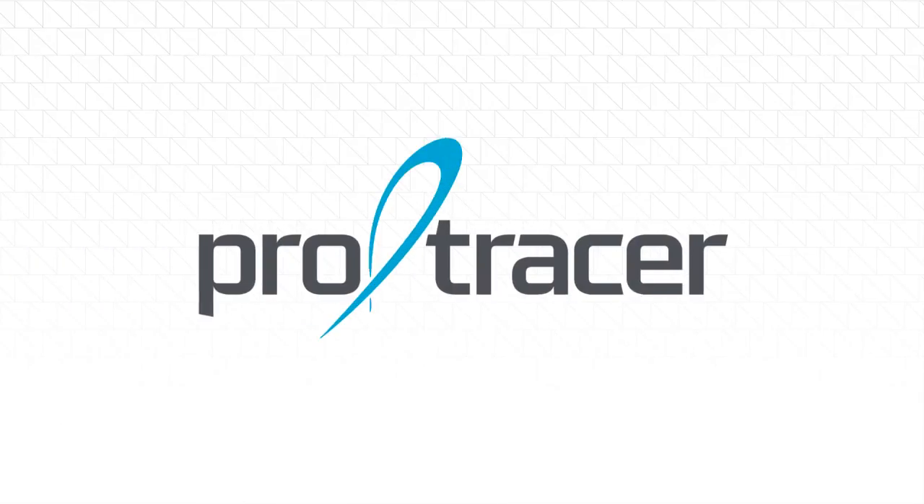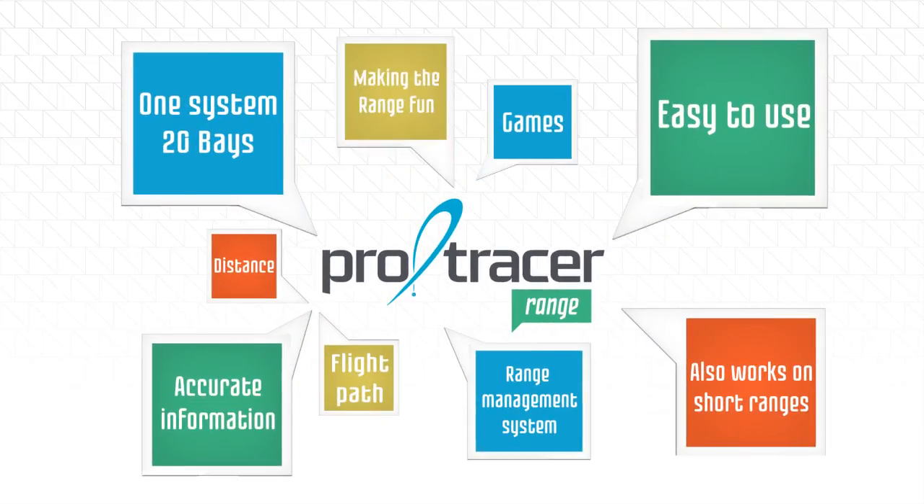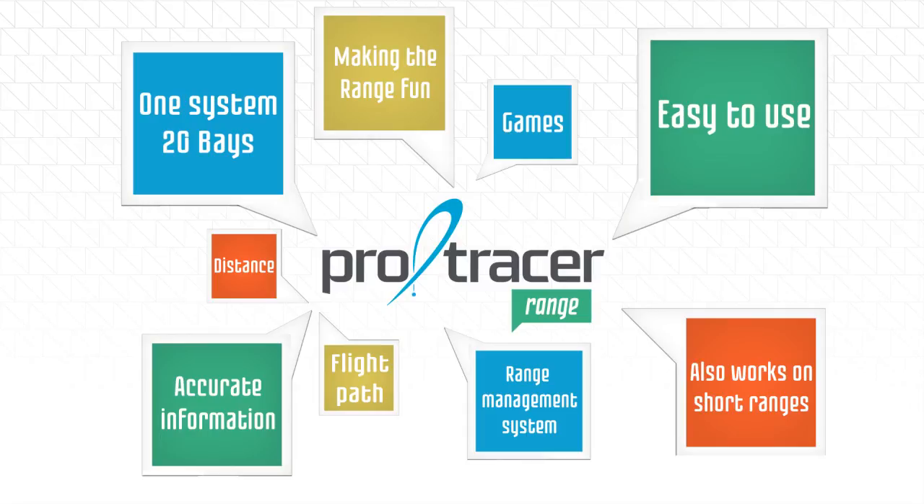Our mission at Pro Tracer is to help golfers around the world enjoy golf even more. Pro Tracer Range is designed to fulfill that mission and presents range owners an opportunity to offer their customers an engaging golf experience. Pro Tracer Range will help turn your facility into a place that your clients simply don't want to leave.